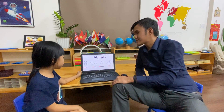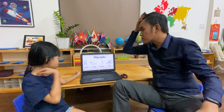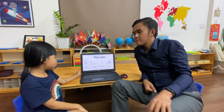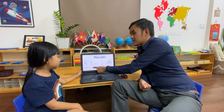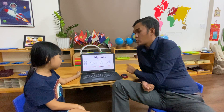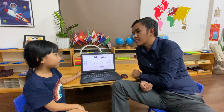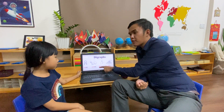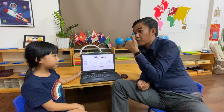Now, this time, let's talk about digraphs. I want you to say the sound first. For example, number one — can you say 'chh, chh, chh'? And what's the word? Champ. Very good. What's the sound? W, w, w. What's the word? Whale. Can you say the sound? And what's the word? Thumb.